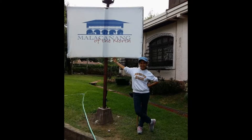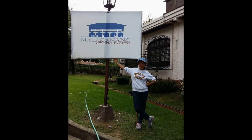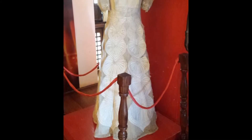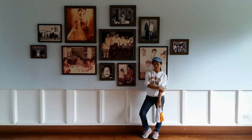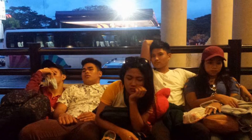We also visited the famous Malacañang of the North. You can see Paoay Lake as well as the church there. They have a souvenir area in this site, and you can see all the historical clothes and pictures. So we did some photoshoot there as well.